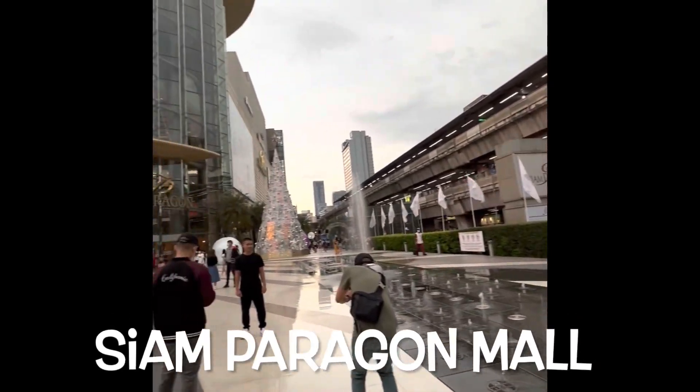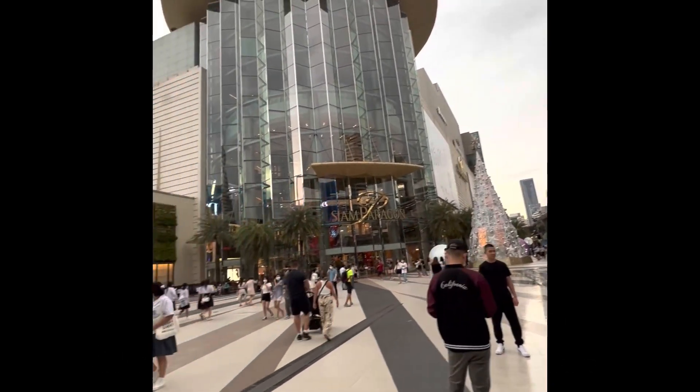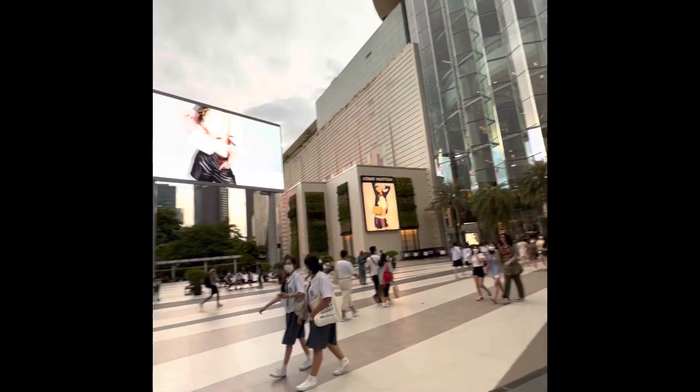Welcome back to another video. Today we will be viewing the Siam Paragon Mall out here in Bangkok, Thailand.